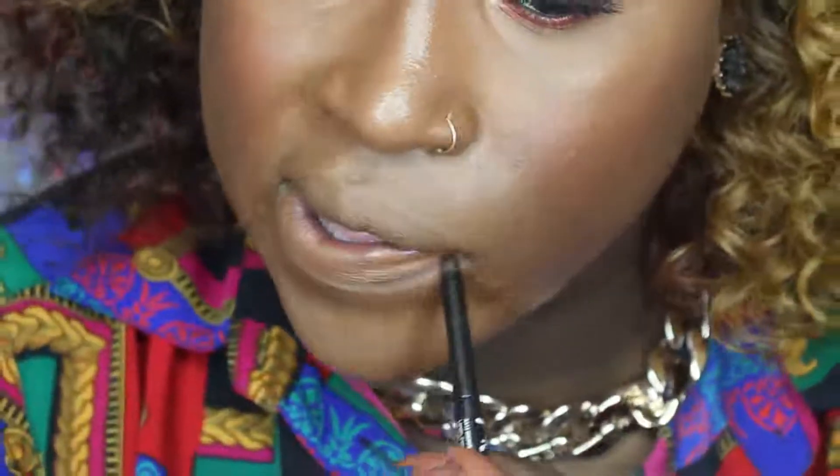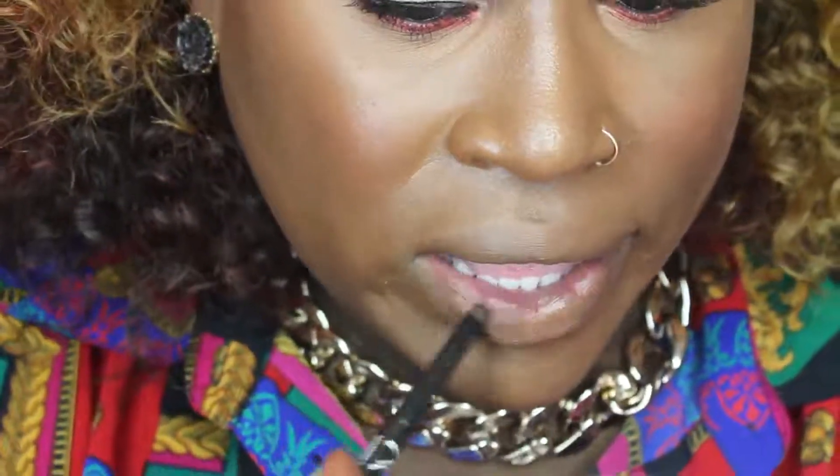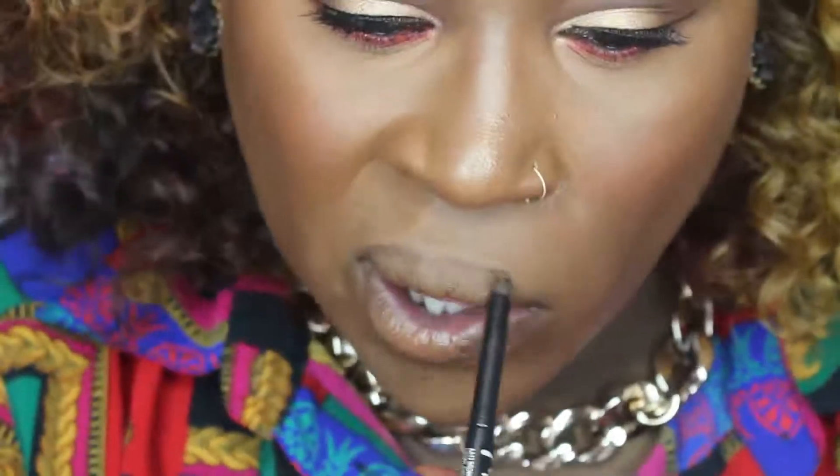And I am using my favorite NYX Matte Setting Spray as well. Now while that dries, I'm going in with my NK Lip Liner — this time it's a brown shade. I like these lip liners, though they don't really glide; it takes a little bit of effort to apply them on your lips.